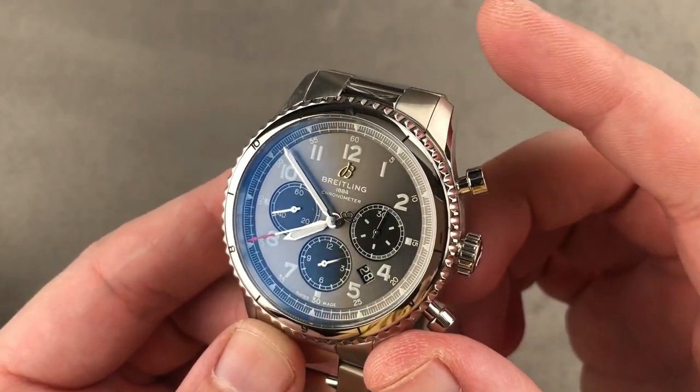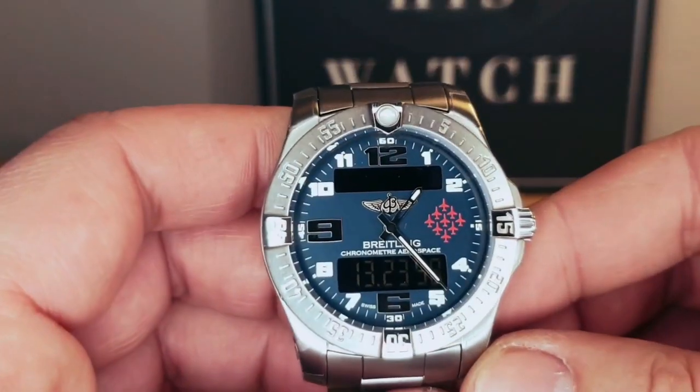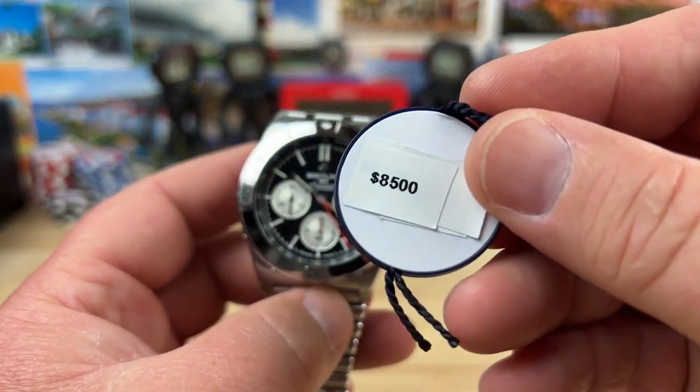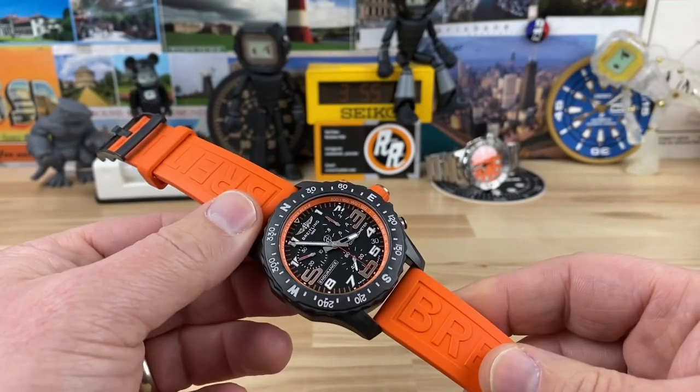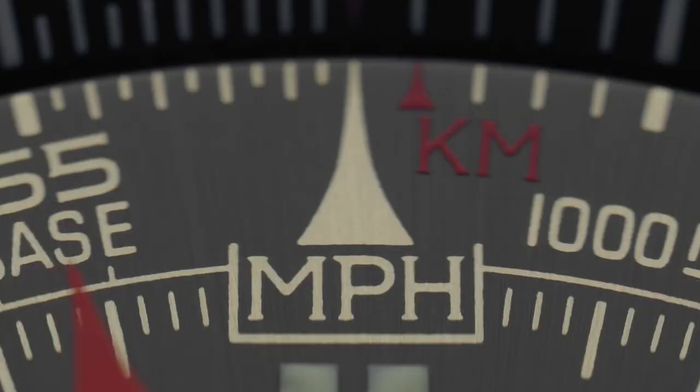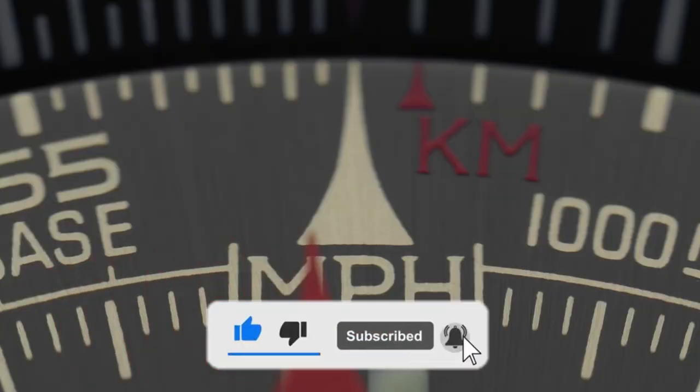The top 10 Breitling watches to buy in 2023 have been listed. Which watch do you consider to be the best overall, and which do you believe would be the riskiest to invest in? Comment below with your thoughts, and please subscribe — we'll see you in the next video.